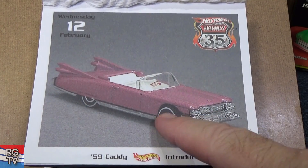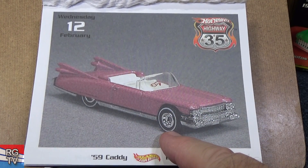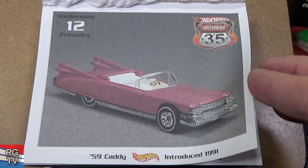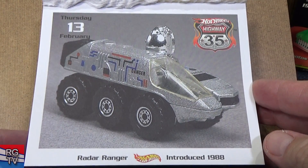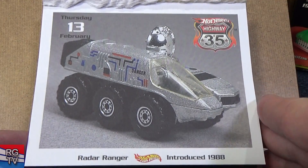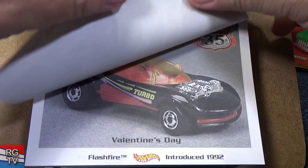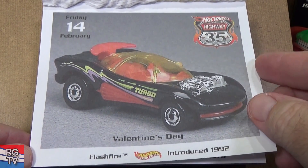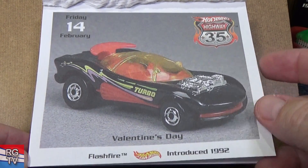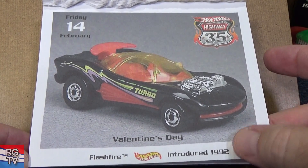I wonder if this was the one in the Real Riders series — that's definitely rubber tires. Radar Ranger, introduced in 1988 — this is a moving part; it spins around, the radar dish.